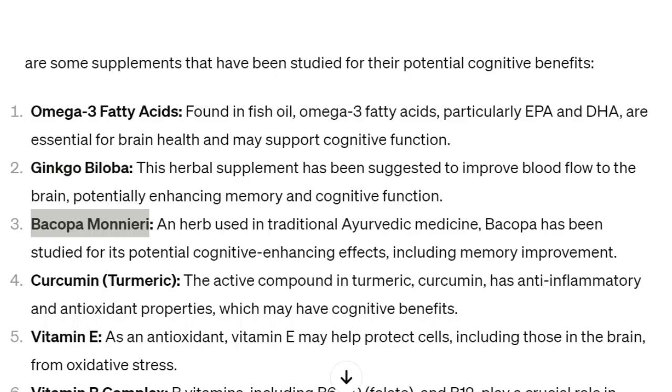Number three: bacopa monnieri, an herb used in traditional Ayurvedic medicine. Bacopa has been studied for its potential cognitive-enhancing effects, including memory improvement.